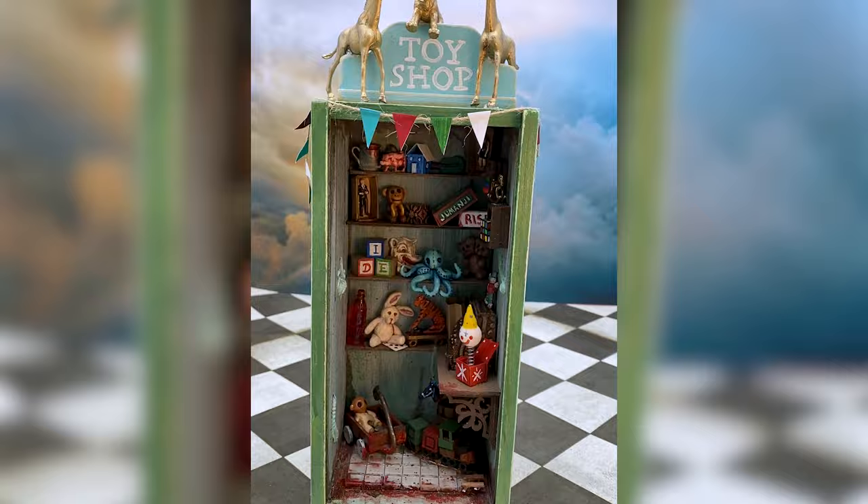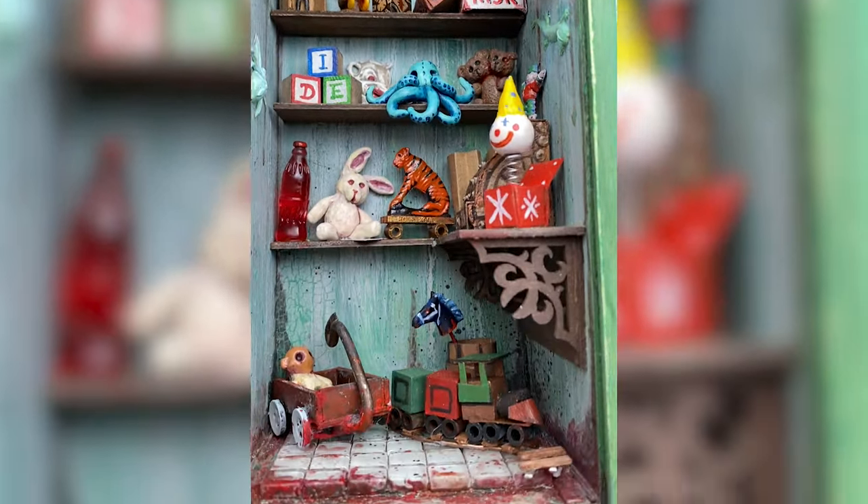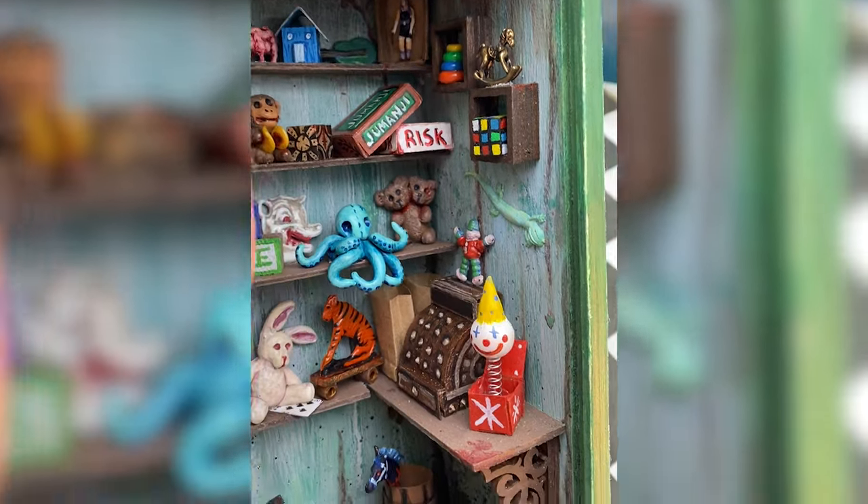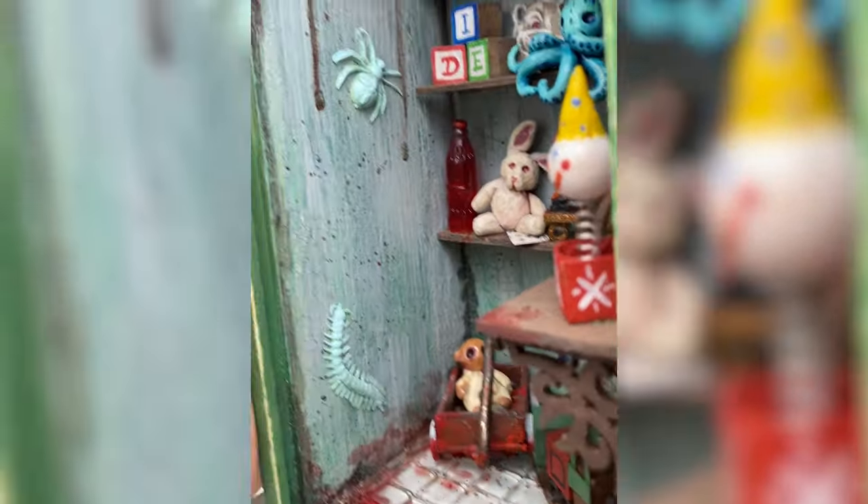Anyways, I'm done — what do you guys think? Let me just do a zoomy zoom on these details. What's your favorite toy in here, and did I miss any? Because I feel like I definitely missed some scary toys. I thought about adding a Chucky but I thought that'd be too on point.